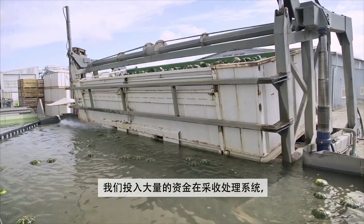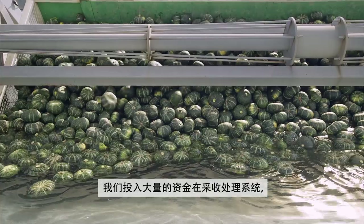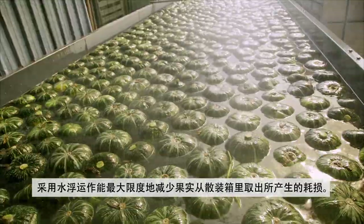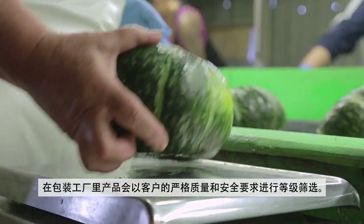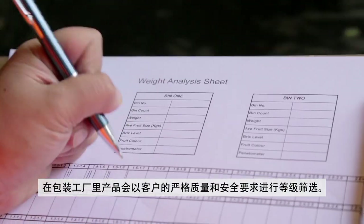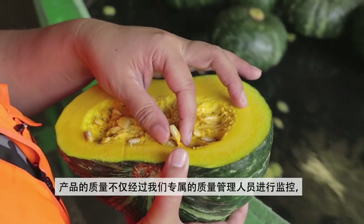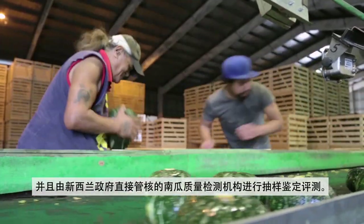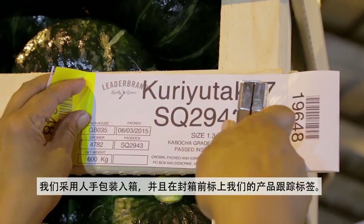We've heavily invested in our post-harvest systems and we believe our water float system is the best way to prevent any damage that may occur removing that fruit from the field bins. The product is then graded in the pack house to strict customer standards. These standards are not only monitored by our own quality controllers but also by independent sources. From there the squash is hand-packed into bins before being sealed, controlled and carded with our mark of traceability.